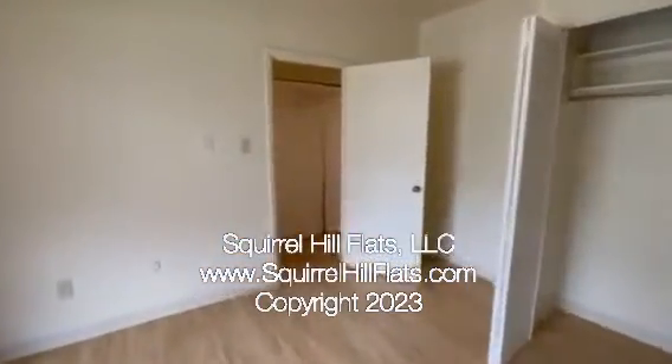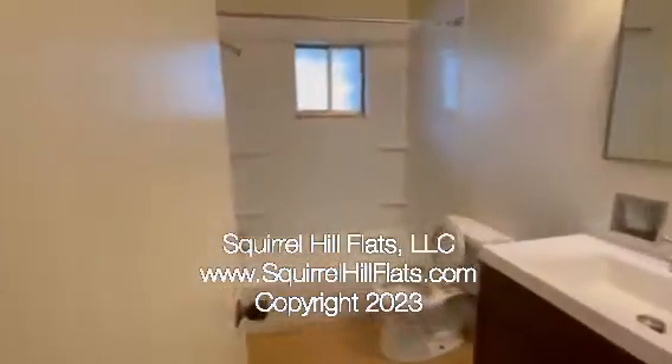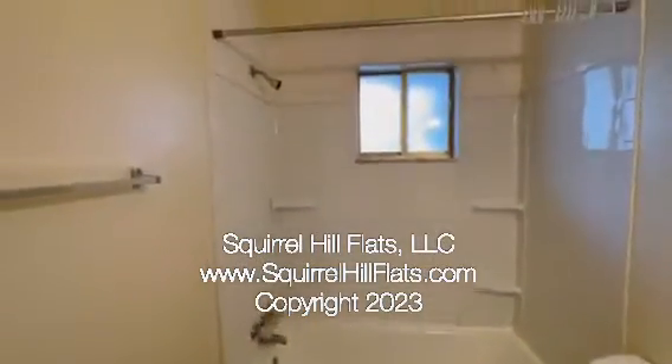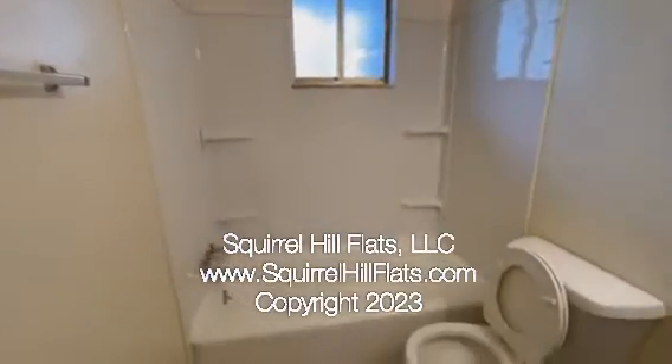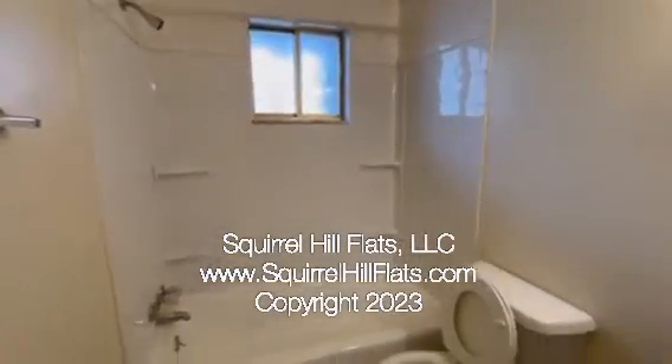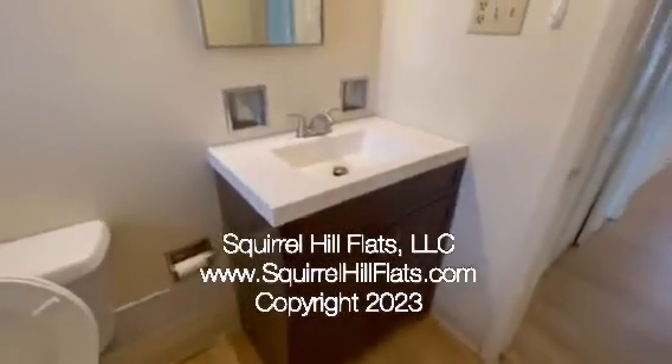Continuing through to the bathroom. This is our bathroom with the tub and shower, the commode, and the sink.